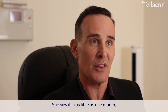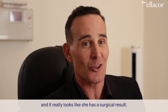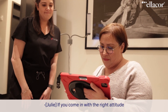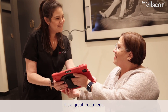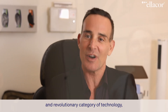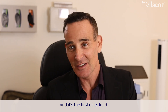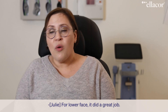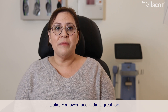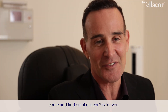She saw it in as little as one month, and now she's about two or three months after her second treatment, and it really looks like she has a surgical result. If you come in with the right attitude and you know what you're expecting and what you're looking for, it's a great treatment. Ellicore is a unique and revolutionary category of technology, and it's the first of its kind. This micro-coring technology is changing the game of cosmetic dermatology. For lower face, it did a great job. If you're looking for a surgical result in a non-surgical procedure, come and find out if Ellicore is for you.